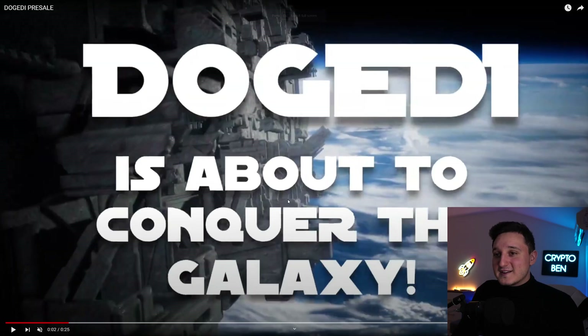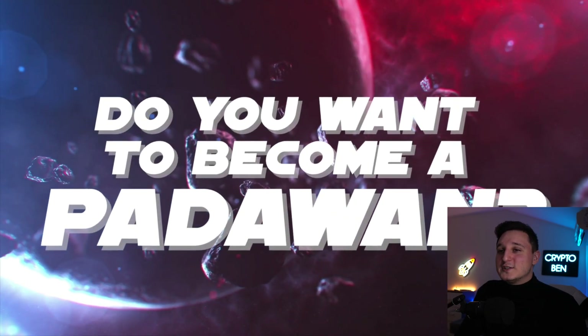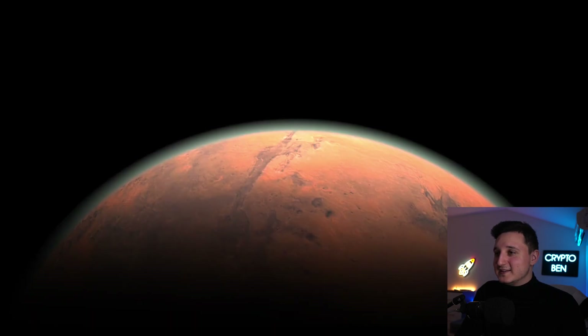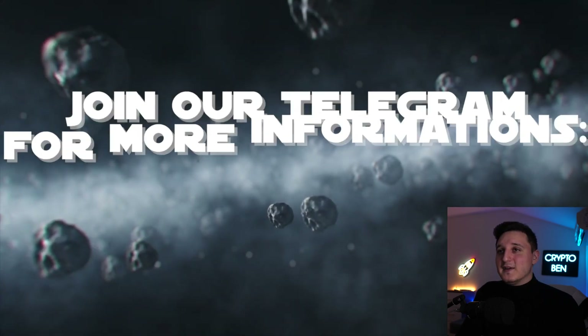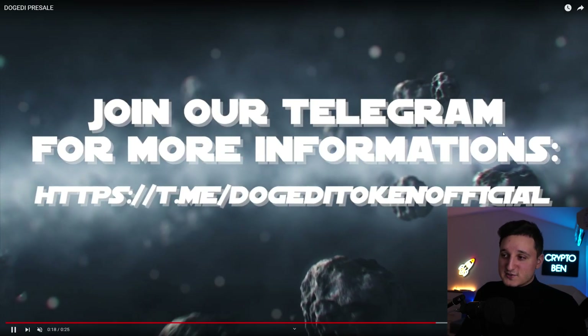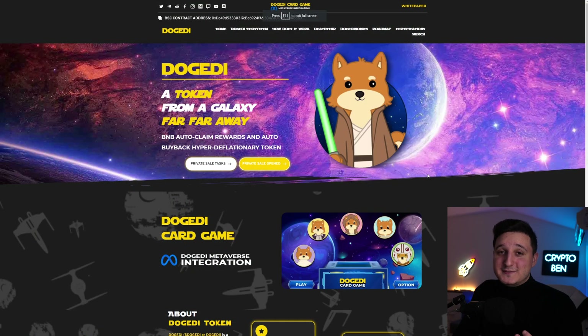They also have a video here about the DogeJedi pre-sale. I'm just going to read it — their Jedi is about to conquer the galaxy. Do you want to become a Padawan? Pre-sale on PinkSale is basically today. Join their Telegram for more information. If you want more info, go check out my previous video about this token, and do check out their Telegram, Twitter, and website for more info on how to join the pre-sale and the private sale.